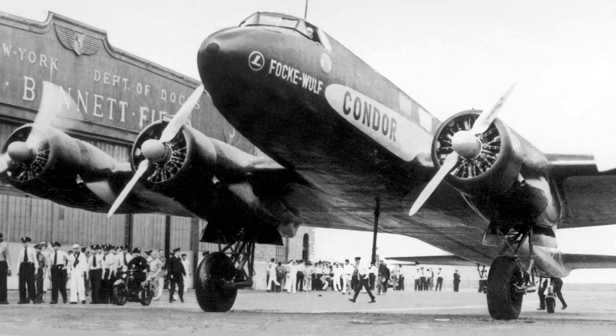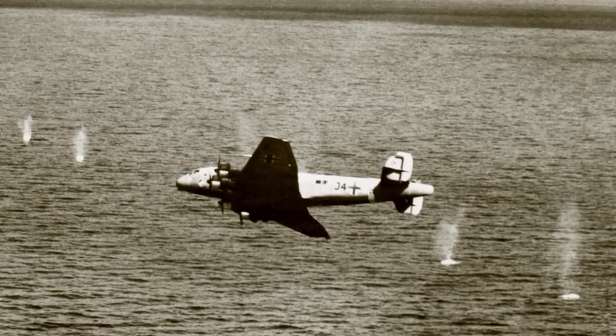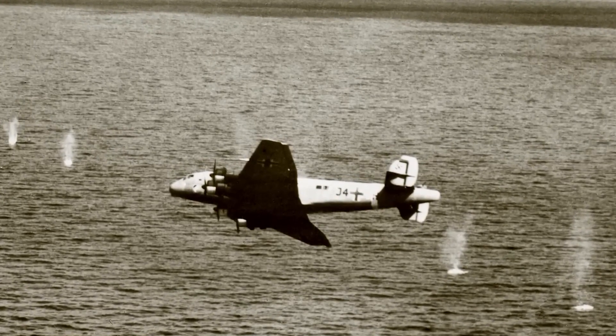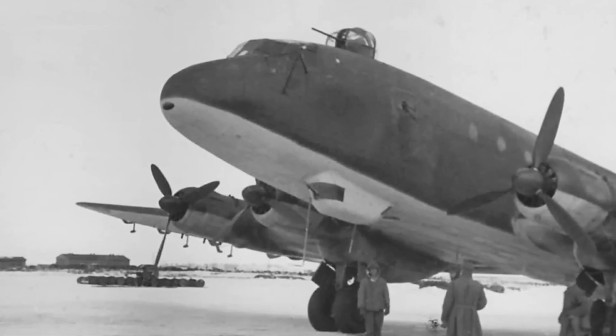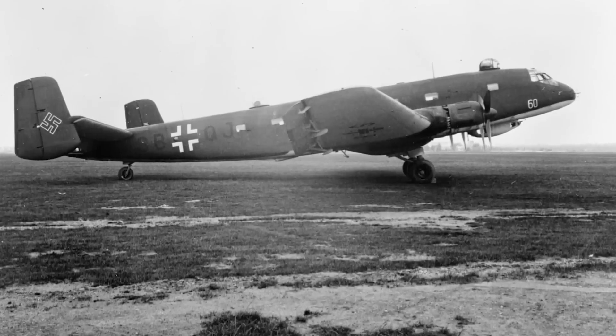Its mission was to replace the Focke-Wulf FW-200 Condor, which was proving to be slow and vulnerable when faced with Royal Air Force aircraft. The FW-200's airframe also wasn't up to the task, so the Ju-290 swooped in to fill the role.